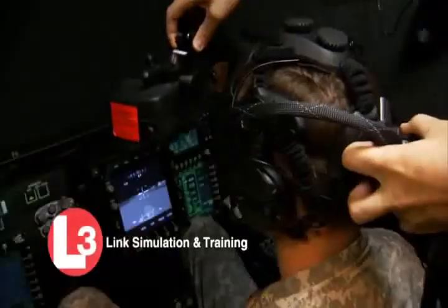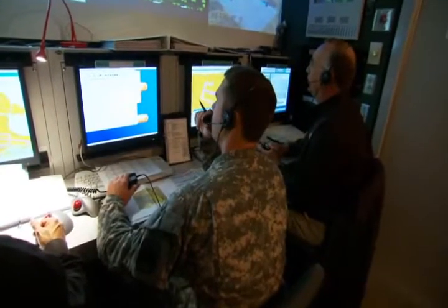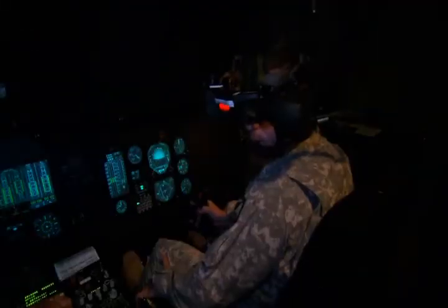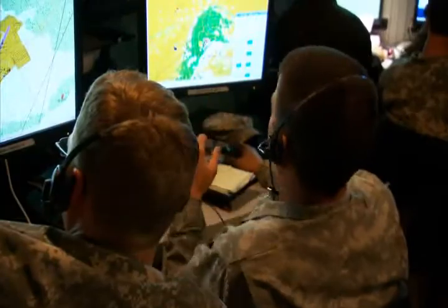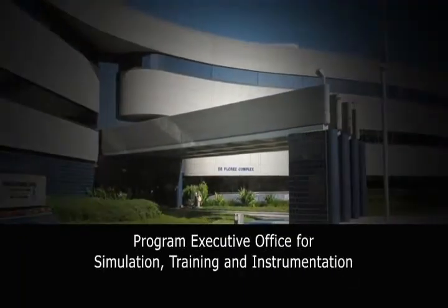Built and fielded by L3 Link Simulation and Training, AVCAT gives Army commanders the means to conduct situational training exercises and simulation-based mission rehearsals that enable air crews to sustain and sharpen their team tactical warfighting skills. The concept of AVCAT was started in the late 90s, and the first one was fielded in 2003. We currently have 23 suites fielded, with 20 in the States and three OCONUS located in Germany, Korea, and Hawaii. These support aviators in locations where National Guard, active component, and National Guard reserves can use them.